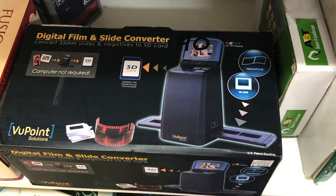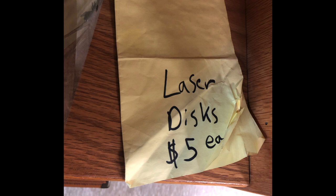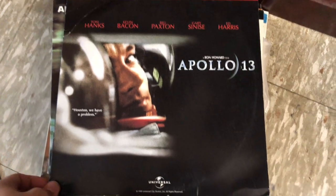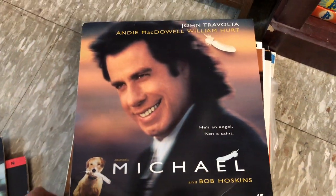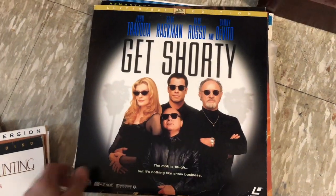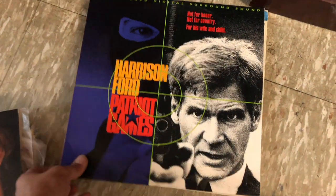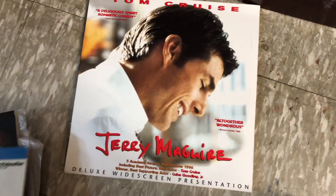Here we have one of these digital film and slide converter scanner things. At $40, I think you could pretty much get them brand new for $40 to $50, so I passed on that as well. Whenever I see LaserDiscs I get excited, so I took a look at the discs they had there. There wasn't anything that really caught my eye at first, although I did end up picking up a few. They were only $5 each, which isn't a horrible price - much better than people thinking they're worth $10, $20, or $30 each.